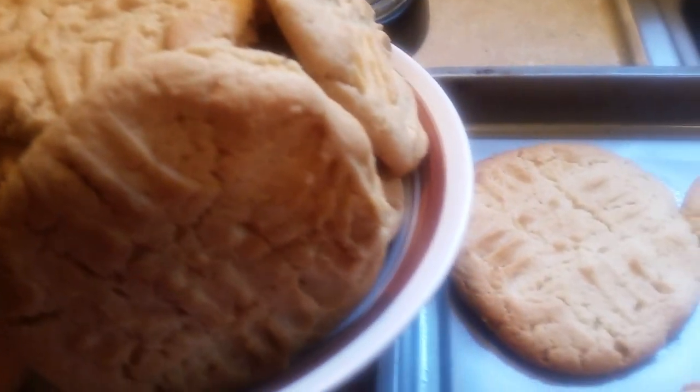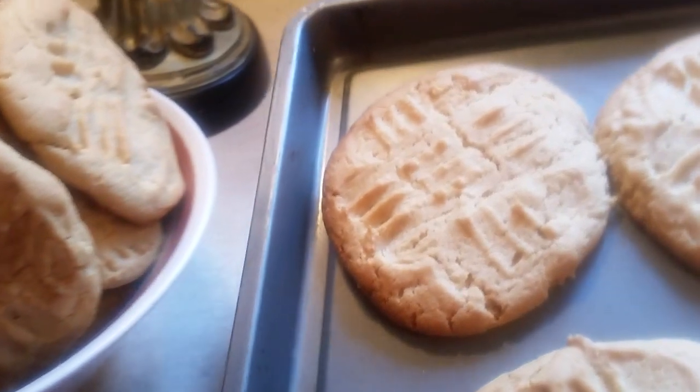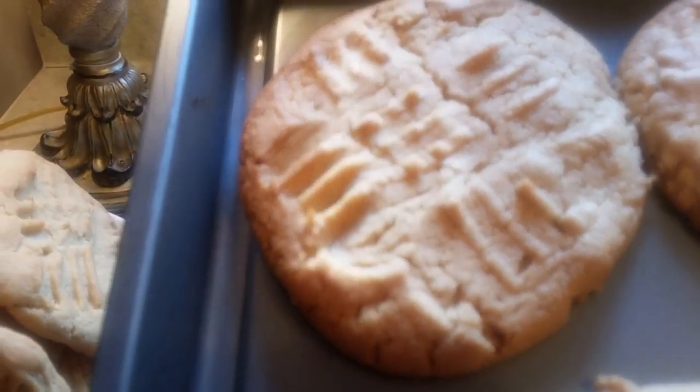This is Sandra. I want to show you these delicious peanut butter cookies, and like I said, after this presentation, the recipe on how to make these delicious peanut butter cookies is coming. This is Sandra.